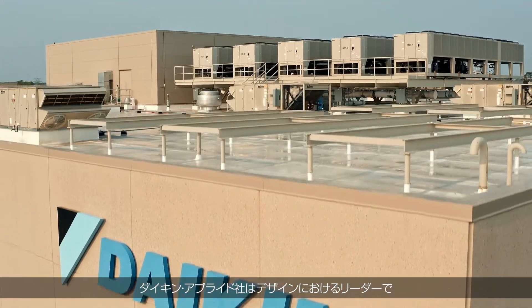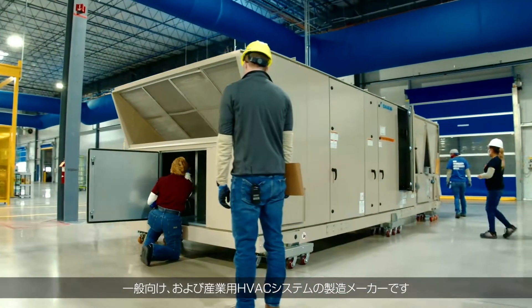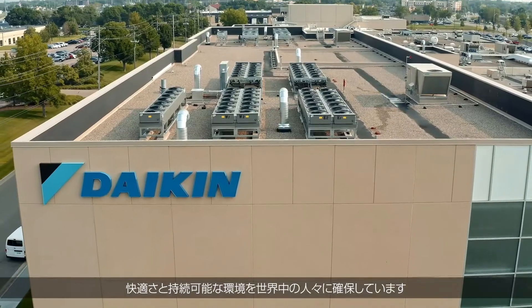Daikin Applied is a leader in the design and manufacture of commercial and industrial HVAC systems to ensure the comfort and sustainable environments for people all across the world.